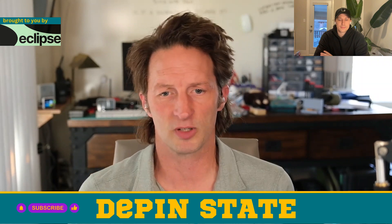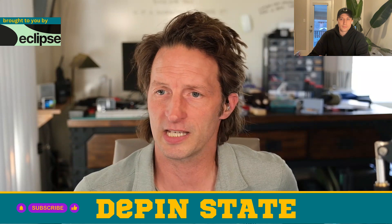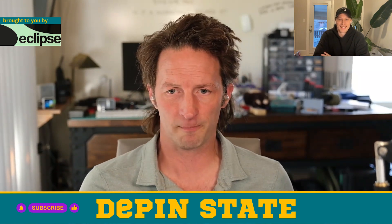Before we get started, make sure you hit the like, subscribe, bell — all that stuff that helps us bring great guests like Patrick. I'm a little tongue-tied today. Thanks for coming on, man. What's going on?